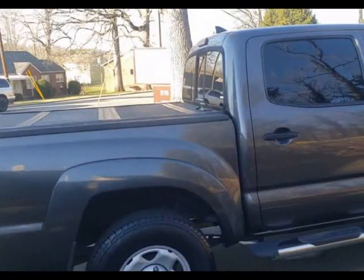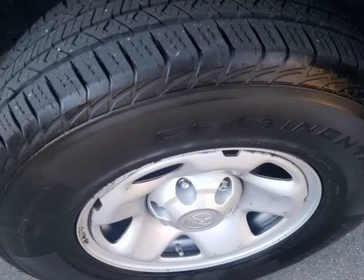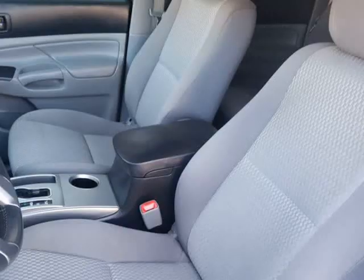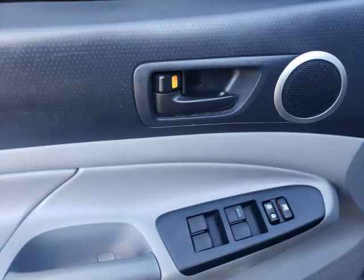With a bold grille, 16-inch steel wheels, front skid plate, bed liner, tonneau cover, and assist steps, this sturdy truck means business.